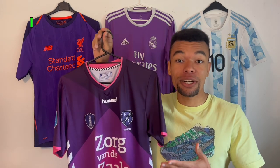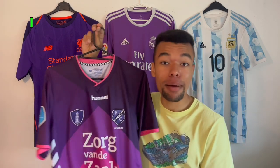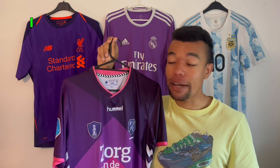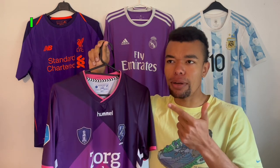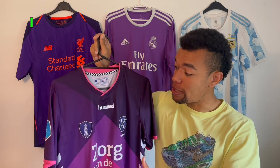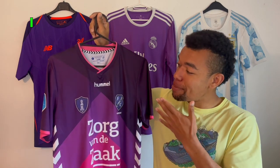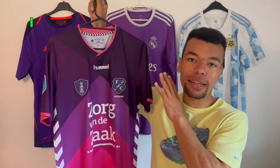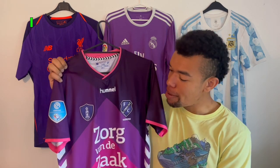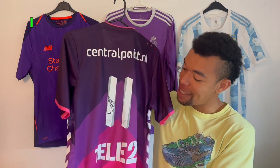Signed shirt number two is this Utrecht 17/18 away shirt — actually a match-worn shirt worn by Cyril Déserts, who plays at Cremonese in Italy now but used to play in the Netherlands at Utrecht, Heracles, Ommen, and even Feyenoord. This is one of my favorite shirts because I'm a big fan of purple and pink shirts, and this is the perfect example. I bought it about three years ago and was absolutely flabbergasted when I found it after looking for quite some time.